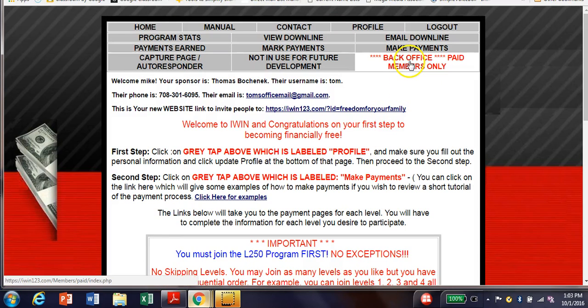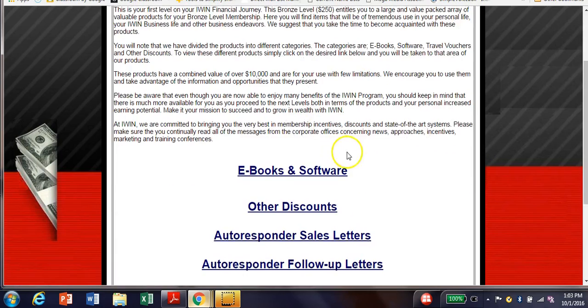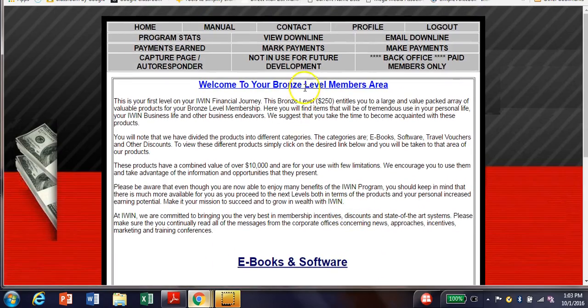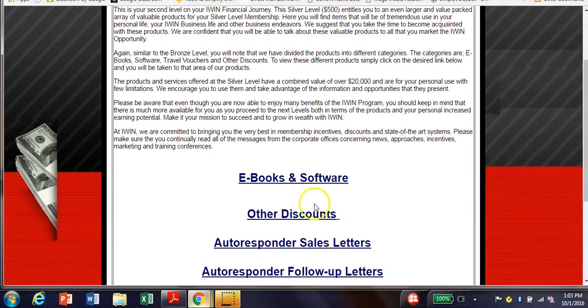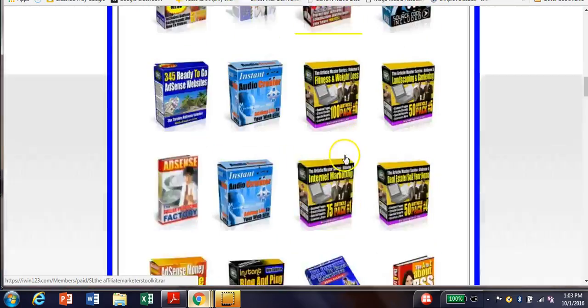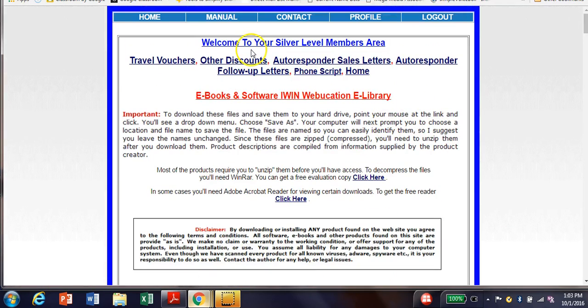Here's the back office members area. You just click on Level One — here are your softbooks, ebooks, and marketing material you get at Level One for the bronze level. Let me go back and show you Level Two — here are your products. You just click on them and they open up into the marketing material. You click on these and you go in and get your training. That's the silver level.